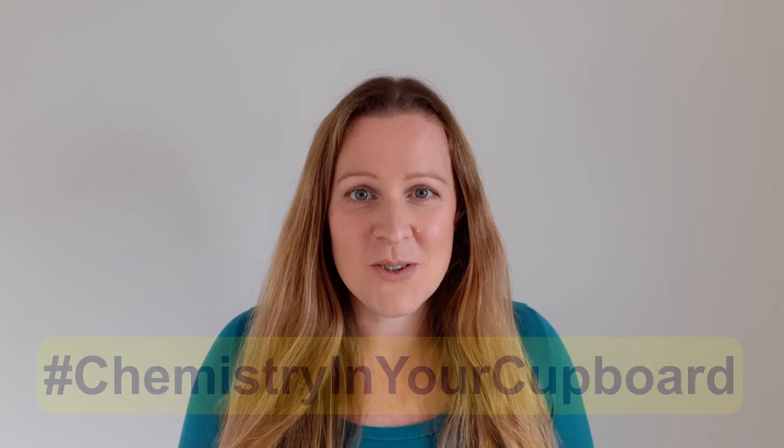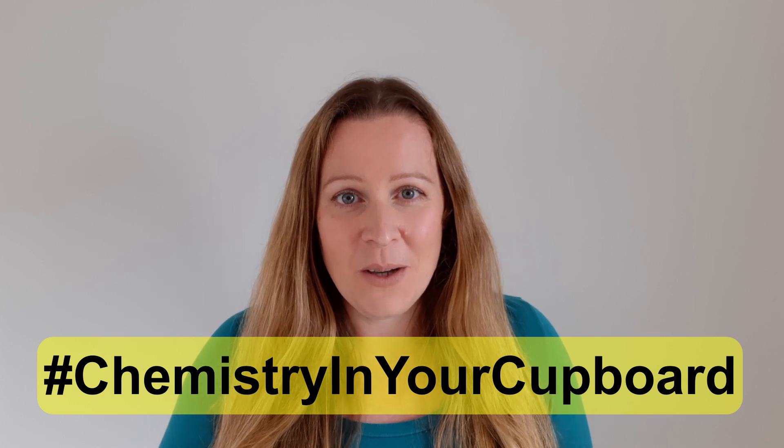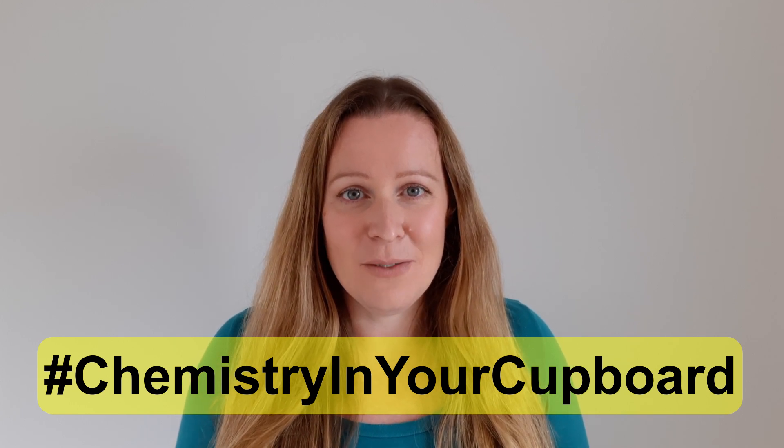Hello and welcome to Chemistry in your Cupboard. I'm Jo, an Education Coordinator for the Royal Society of Chemistry. Today we're going to take a closer look at an extremely important leafy green vegetable. It's Popeye's favourite — it's spinach. See if this experiment works for you and ask a responsible adult for help. Let's get started.